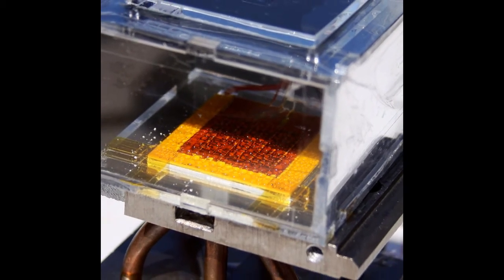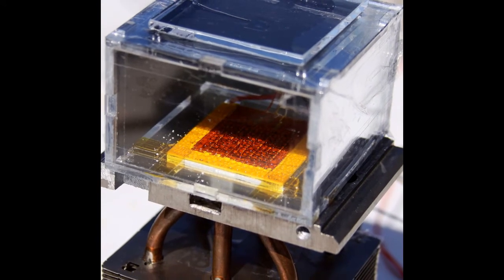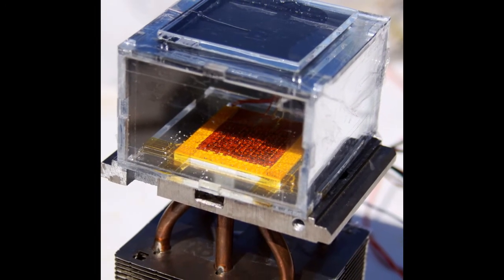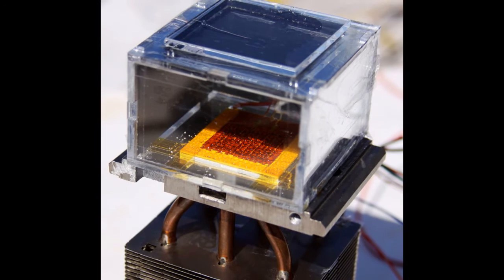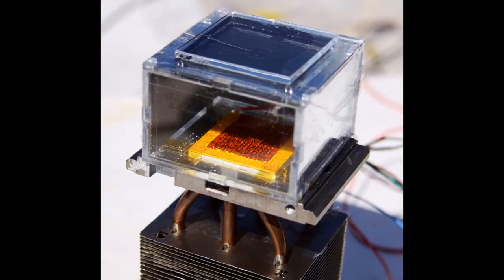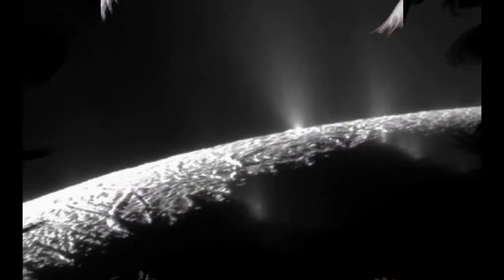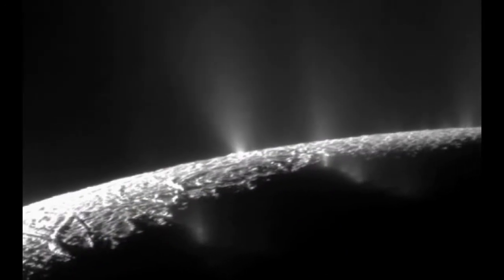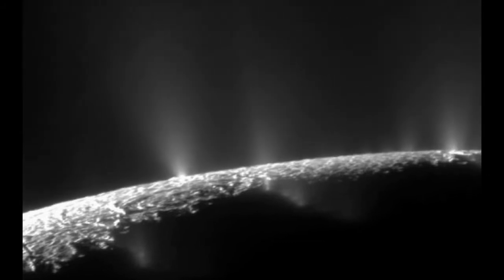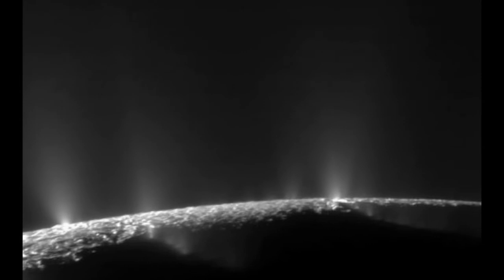Solar Power Device Turns Air Into Drinkable Water — scientists literally pulled this out of thin air. Engineers at MIT and the University of California Berkeley have designed a system, powered by sunlight, that can turn air into liters of drinkable water. This box has the potential to help drought-stricken communities, desert explorers, or someday, astronauts traveling to dry, dusty planets.